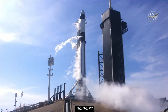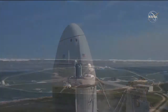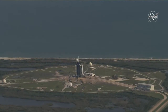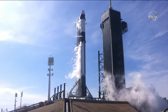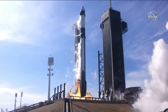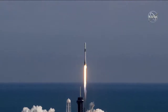At T-minus 18, we will see the sound suppression system begin to flood the pad just before liftoff. T-minus 15 seconds. 10, 9, 8, 7, 6, 5, 4, 3, 2, 1. And liftoff of the Falcon 9 and an upgraded Cargo Dragon — the first cargo capsule to dock to the International Space Station!